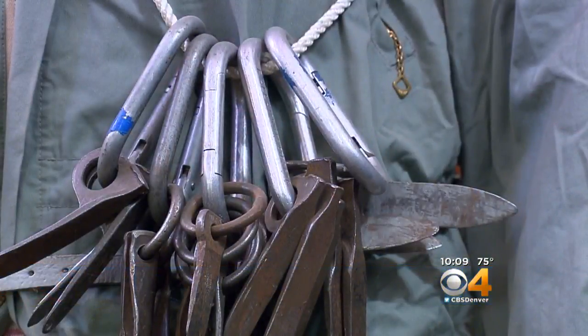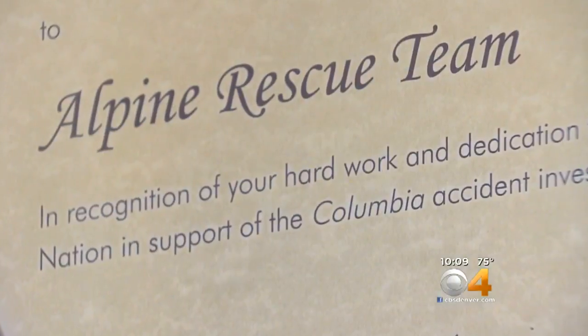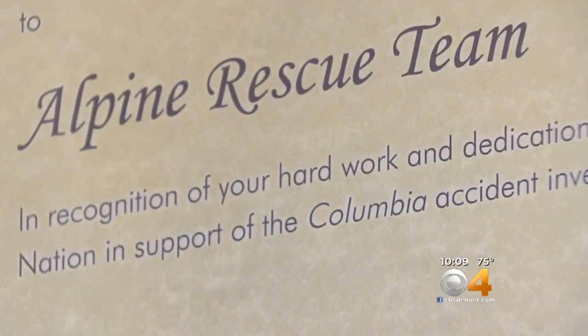There have been a lot of them — from the floods in 2013 to helping with the Columbia disaster. Teams from Colorado, including Alpine, were asked to go help with the search effort for the debris and for the crew members. It's a passion of mine and it's one of my life's work. And now I get a museum that's dedicated to that. That's cool.